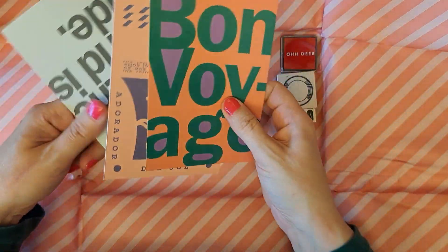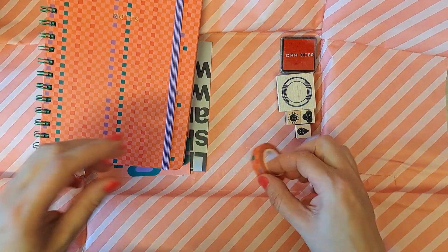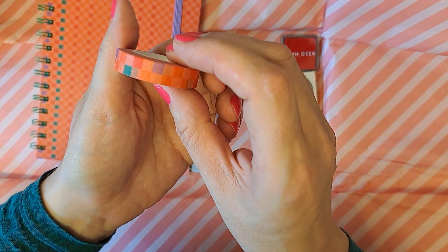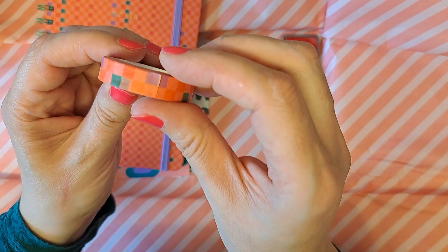And three postcards, which aren't really useful to me. Some washi tape that is squares, oranges and a few other colours mixed in.